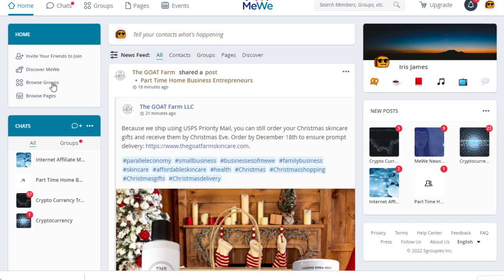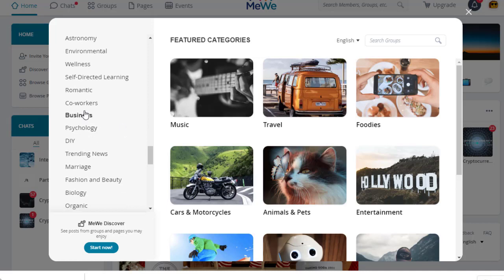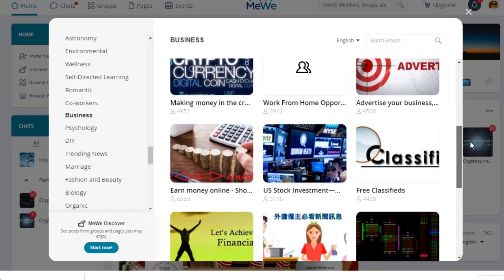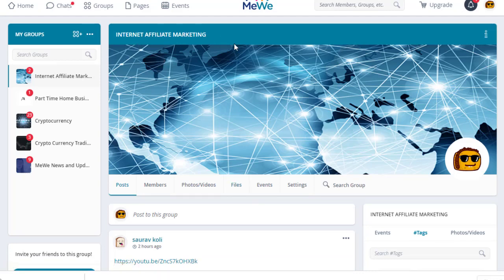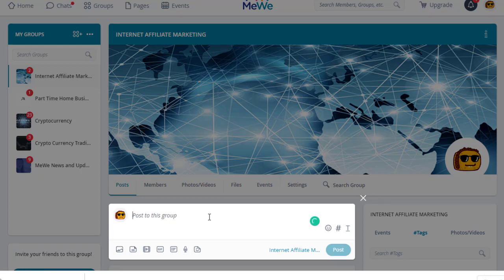Click 'Browse Groups' and you'll see all categories. For example, under 'Business,' you'll find groups like 'Part-Time Home Business' with 9,000 members, another with 7,000, and others with 4,000 and 2,000 members. There's also an 'Earn Money Online' group with 6,000 members, and 'Internet Affiliate Marketing' with 7,000 members — all related to making money online. Simply open a group and click 'Post to Group' to start promoting.